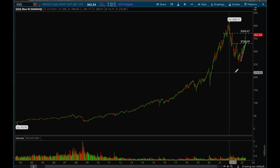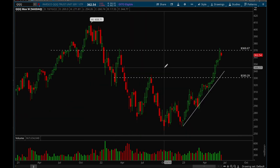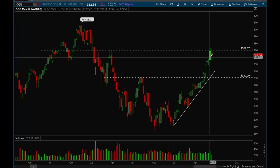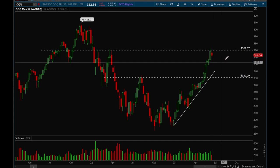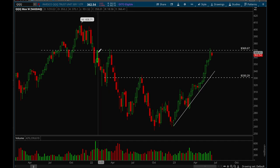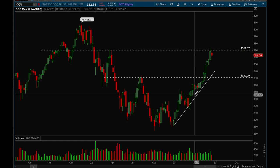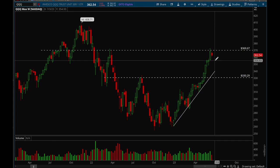Starting with the QQQ weekly chart — QQQ got even more extended than SPY. Look at this: one, two, three, four, five, six, seven, eight — eight green weeks in a row. So QQQ definitely got a lot more extended, and we're at a key resistance level. 369 is exactly where we got rejected, and that's where we got rejected two times in the past as well. This 369 level is definitely very key.